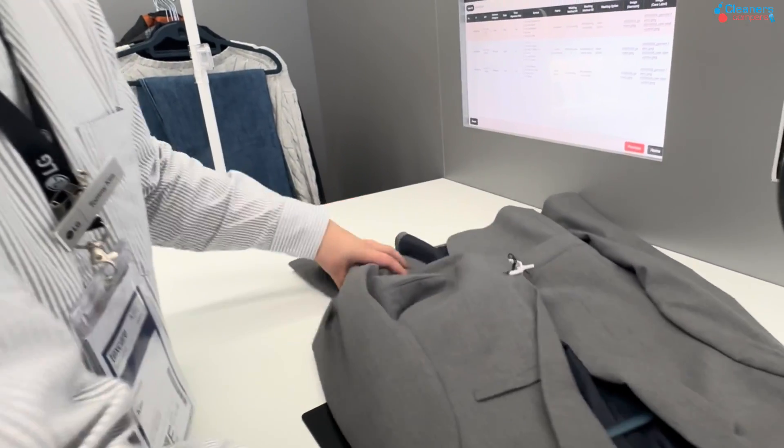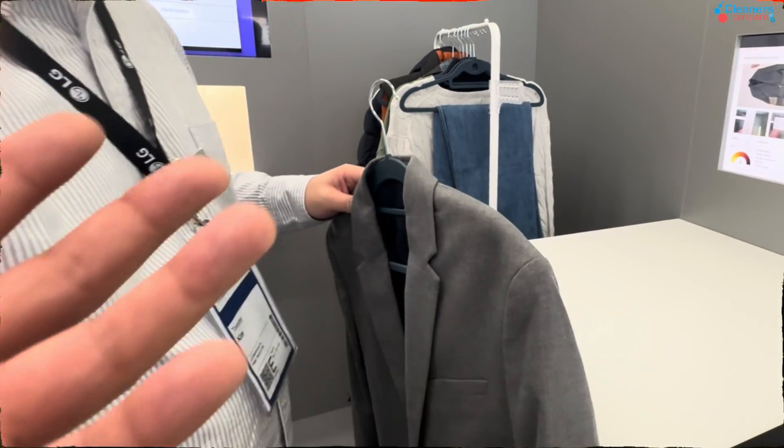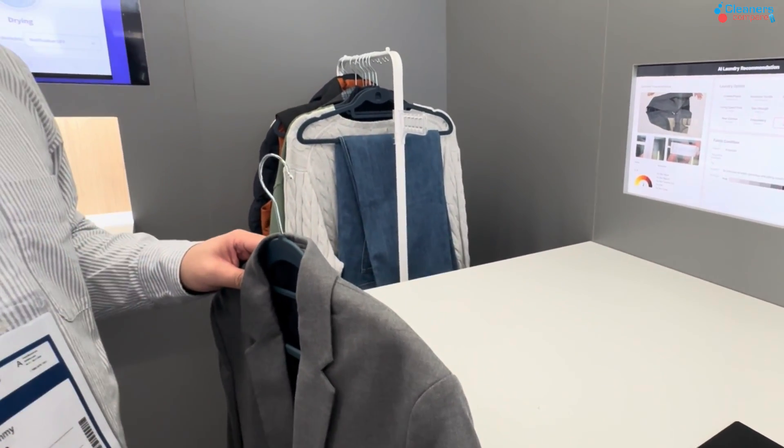Scan the clothes, take a photo of them. This photo will be shown in the app. It captures the evidence — the state of the jacket as the garment came in the first place.